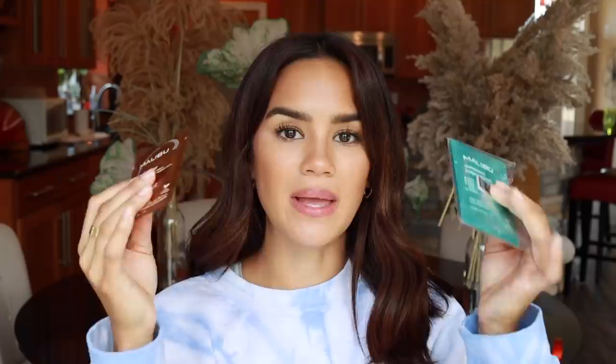Next I have these two little hair treatments from Malibu. These are little sachets full of crystals — almost like a powder. You put it in your hands, mix it up, and it forms a paste. One is for hard water removal and one is for swimmer's water removal, so it takes out chlorine and deposits in the hair. If you notice your hair looking dull and dry with a lot of buildup, these are absolutely incredible. It's not something you need to use super frequently — maybe once a month or every other month.